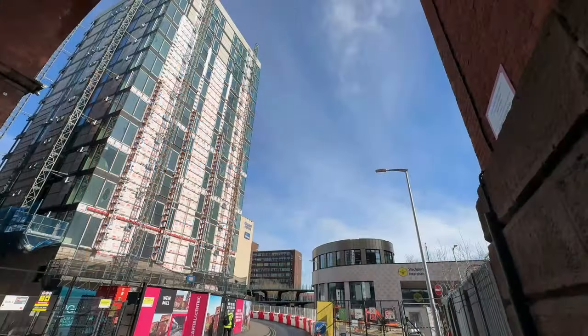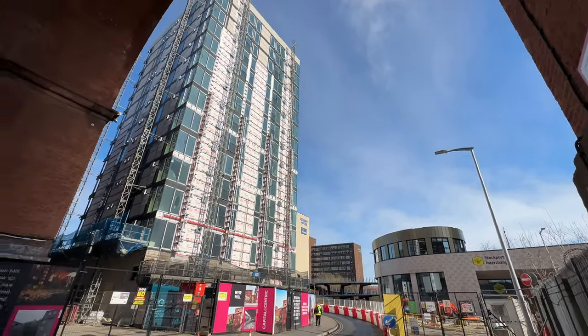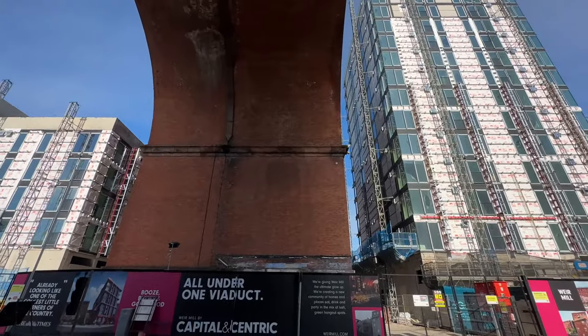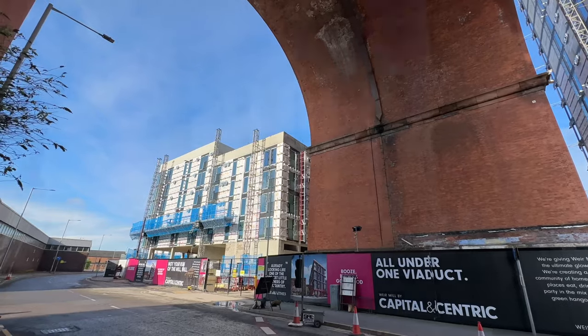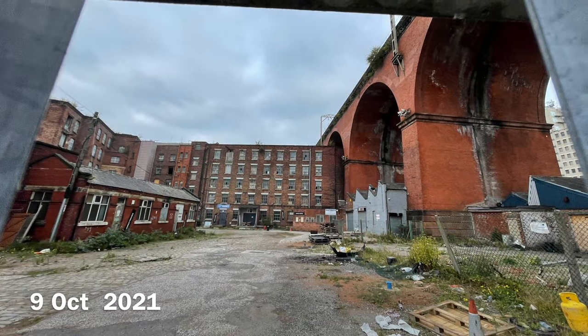And now we're back under the viaduct, looking at the Weir Mill residential project. The tall block constructed cheek by jowl with the viaduct is nearing completion. Like the other buildings on the other side of the viaduct, with the old mill behind, they're at a lower height. Let's go back to 2021 to see how things looked before construction — quite a transformation.